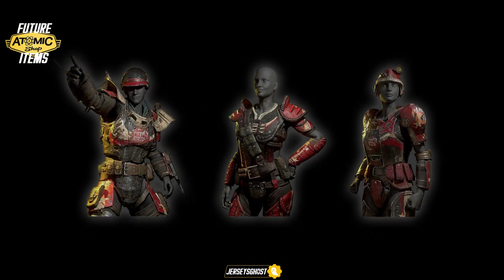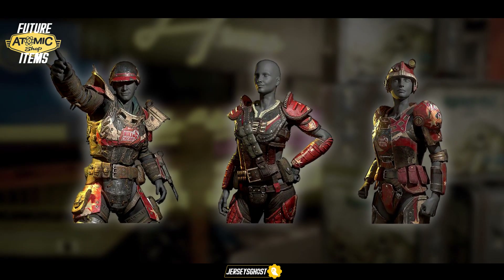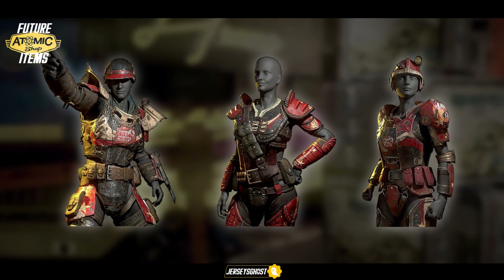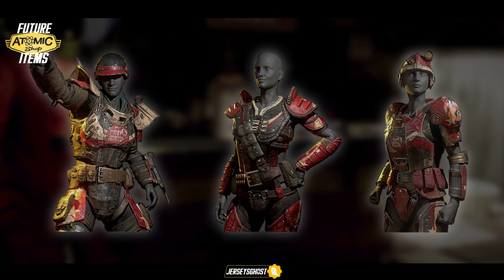Moving on to future armor skins that may be coming out, we have a Nuka Cherry colorway that can be applied to leather, Raider, and combat armor pieces. So if you enjoy your Nuka Cherry T-51B skin, chances are you'll love this too.